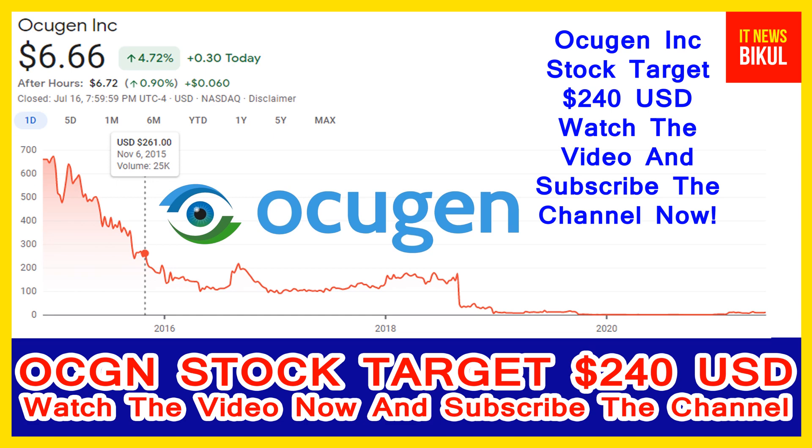The price was 261 USD back then. Now OCGN stock is available at very cheap rates, and there is a very big opportunity for investment because a bounce-back chart pattern is appearing from here. The bounce-back chart pattern has begun now, and after a few days OCGN stock can give a very huge sharp up-move rally from this level.